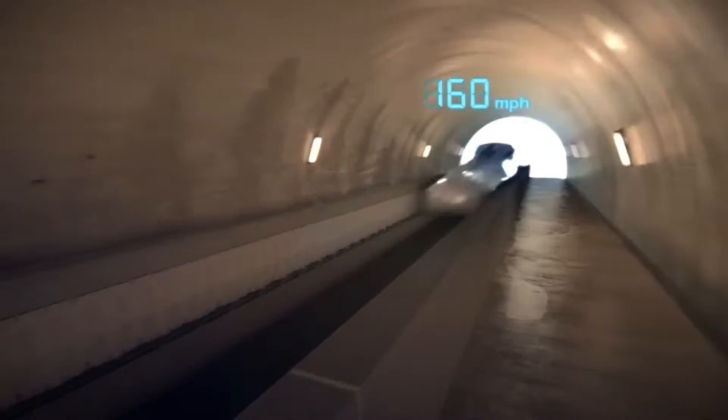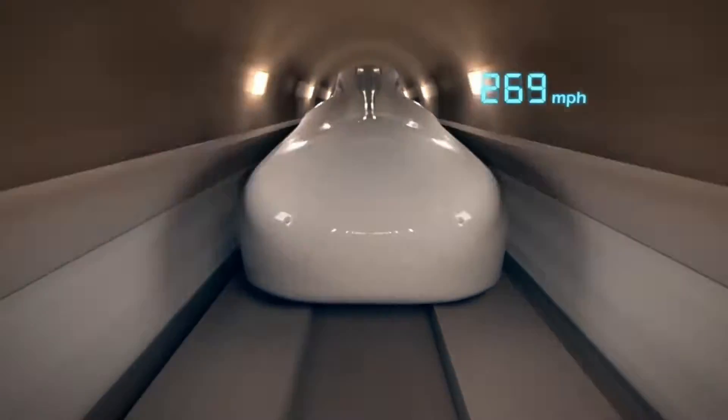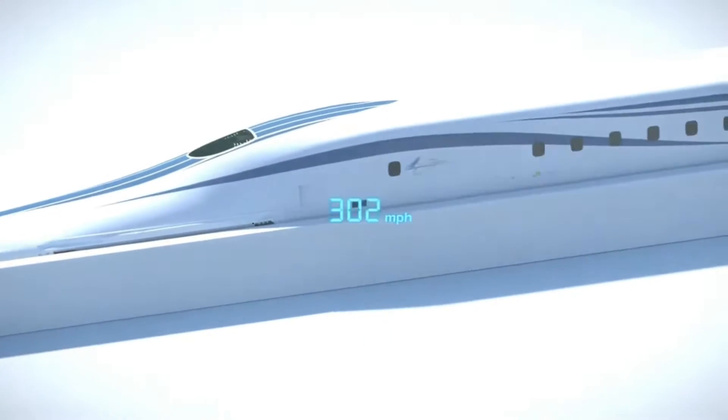The Shinkansen also has advanced safety features, such as automatic train control, which monitors the train's speed and distance from other trains, and emergency braking systems, which can quickly stop the train in case of an emergency.